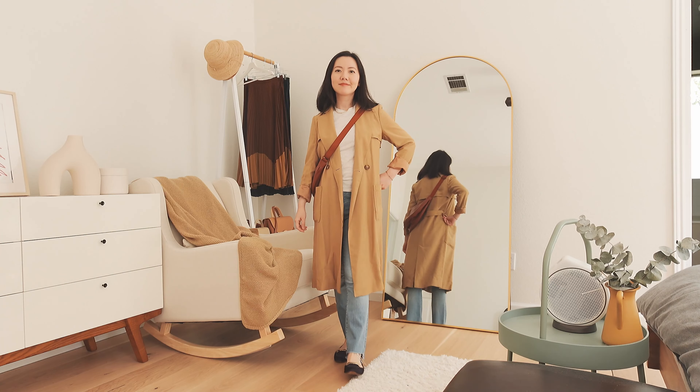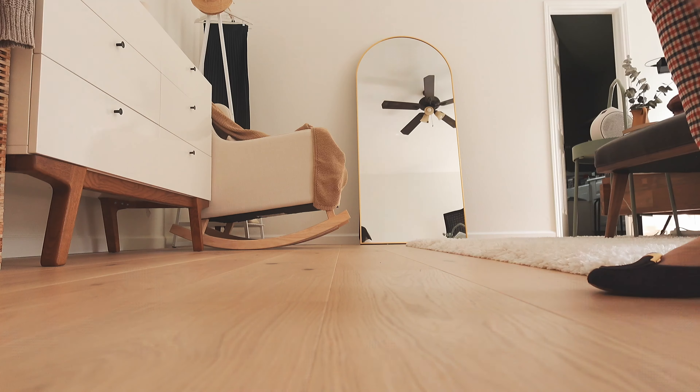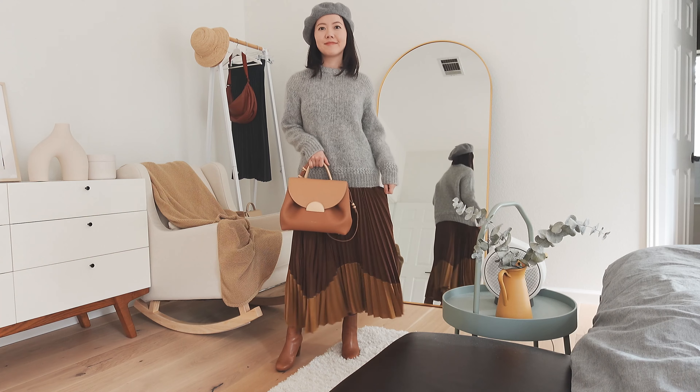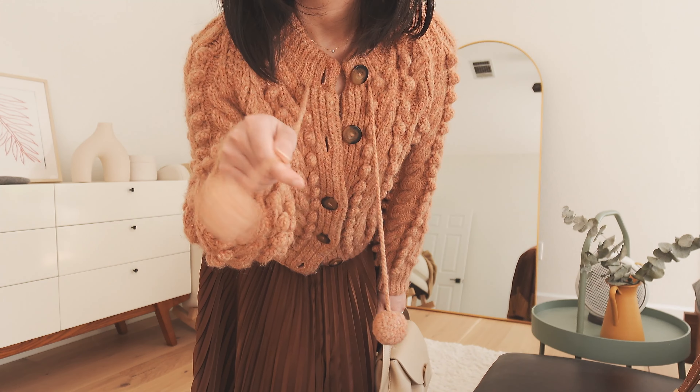Welcome to my wardrobe! This autumn season I'm adding some new pieces, such as a pleated skirt and moon bag from Uniqlo C, and another pleated skirt from Sezane into my wardrobe. Today I would like to share some autumn outfits with you.